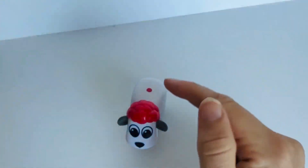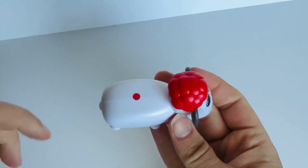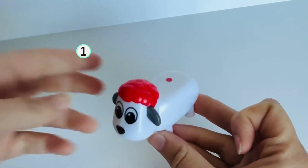Let's practice counting. Our first sheep has red wool. And look, he has a dot on his back. How many? Let's count. One. The sheep with red wool has one dot on his back.